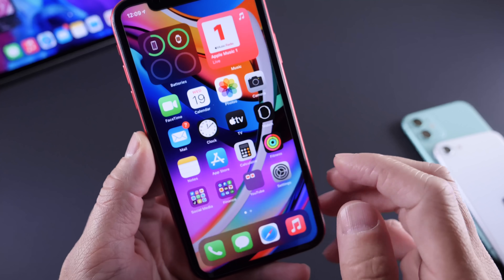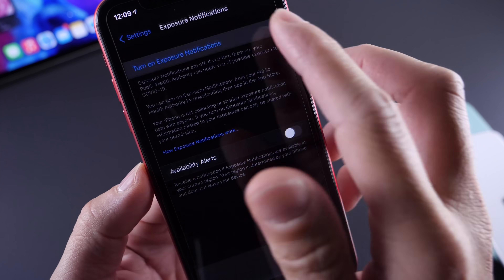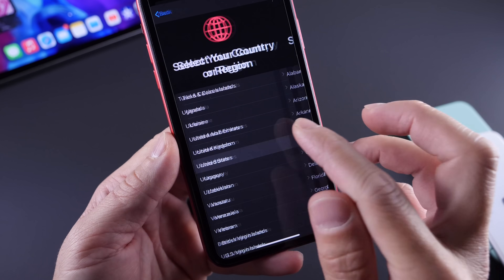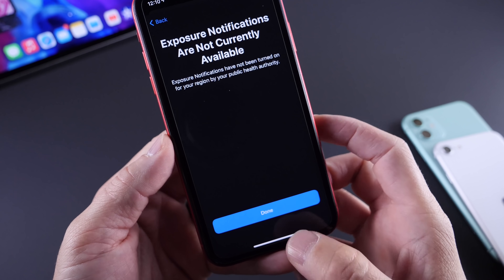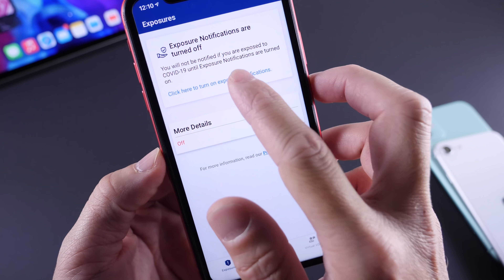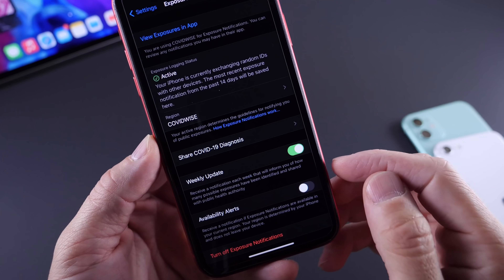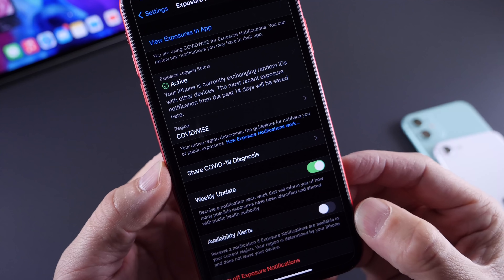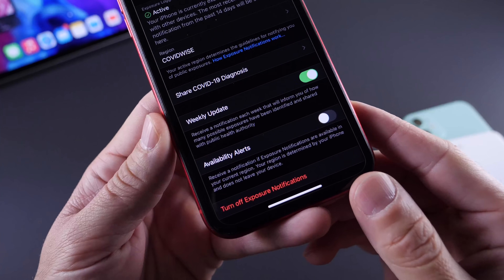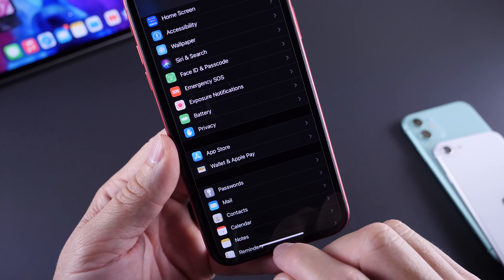The exposure notification system has also been updated. Right here are exposure notifications — you can turn on notifications, it will walk you through to select your country, your region, and you can go ahead and set it up if you have a local government official application. I did download one, so I'm using this one here for the state of Florida. Once I enable it, it'll ask me to enable it — click done. And now this is providing and sharing IDs with other devices back and forth. I can go in here and check the details if I've been exposed or not, and you have the ability to turn off exposure notifications directly from here. So this feature just continues to get a lot better.